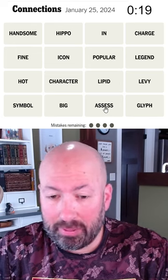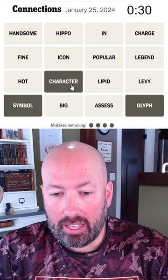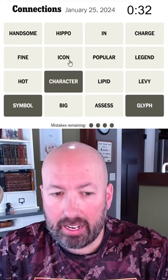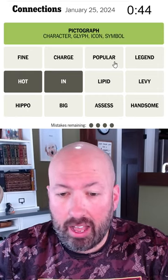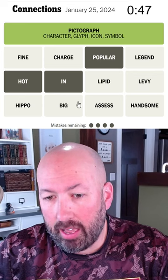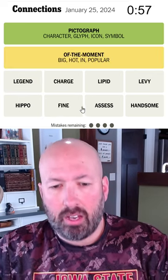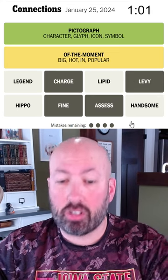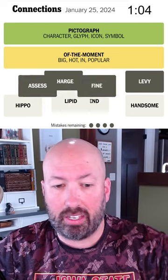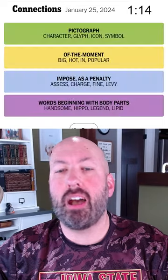This one is 'assess.' So let's pronounce that correctly. A glyph, a symbol, a character, and an icon — those are all like a symbol that represents something. And hot, popular, and big are all synonyms for popular basically. A fine, a charge, a levy, and assess — those are verbs that mean to give a fee to basically.